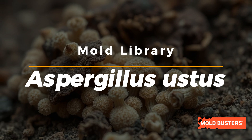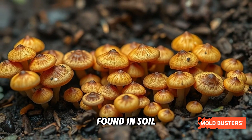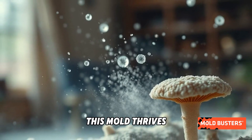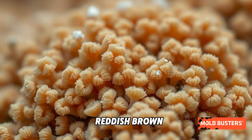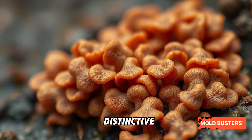Aspergillus ustus may not be the most famous mold, but it's fascinating in its own right. Found in soil, decaying plant matter, and indoor environments, this mold thrives in damp, dusty areas. Its colonies are usually brown to reddish-brown, with a powdery or velvety texture, making it visually distinctive.